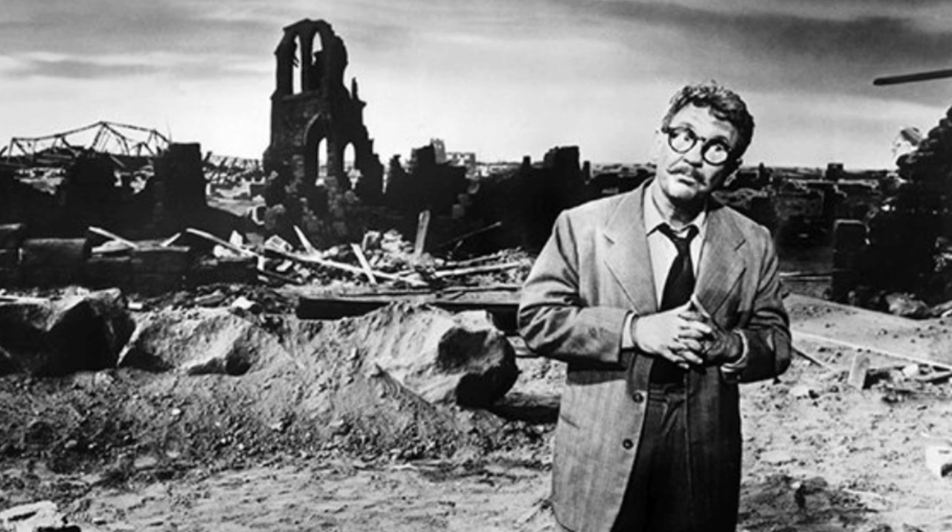Burgess Meredith pauses on the stage of 'The Immortal Timing Up at Last,' giving us a fantastic glimpse at this detailed set.